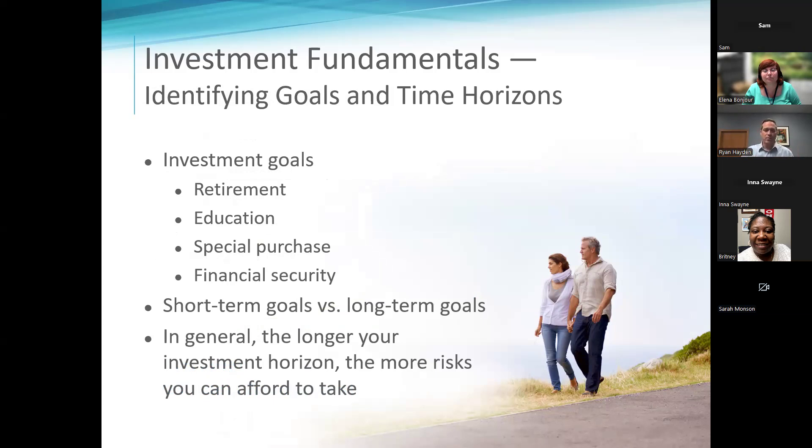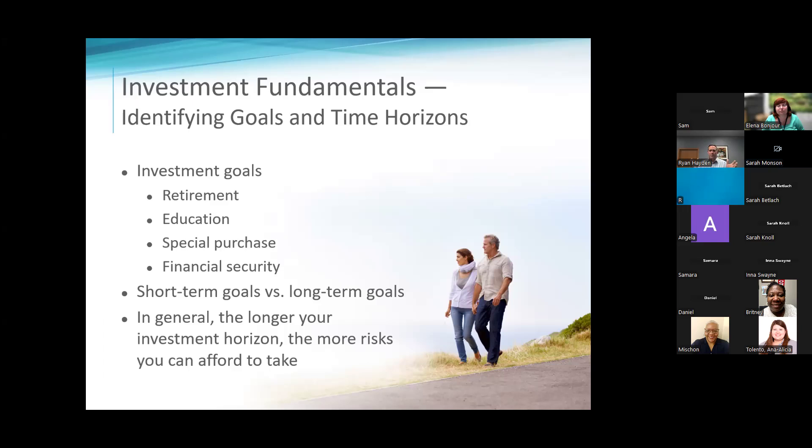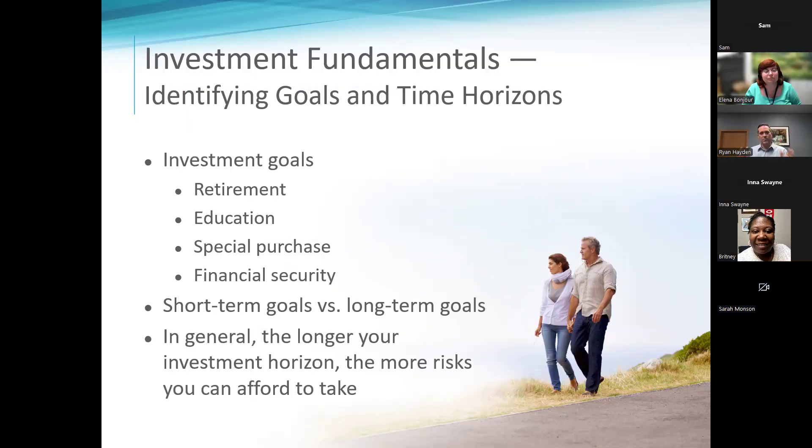The longer your goal, the more aggressive you can be, because statistically it's a numbers game. Whether you're in the S&P 500, the Dow Jones, or the NASDAQ, at 15 years nobody loses money. If you have a goal at 15 years — retiring, buying a house — you want that money invested because statistically you will not lose, you will win. It's just a matter of how big or small your win is.